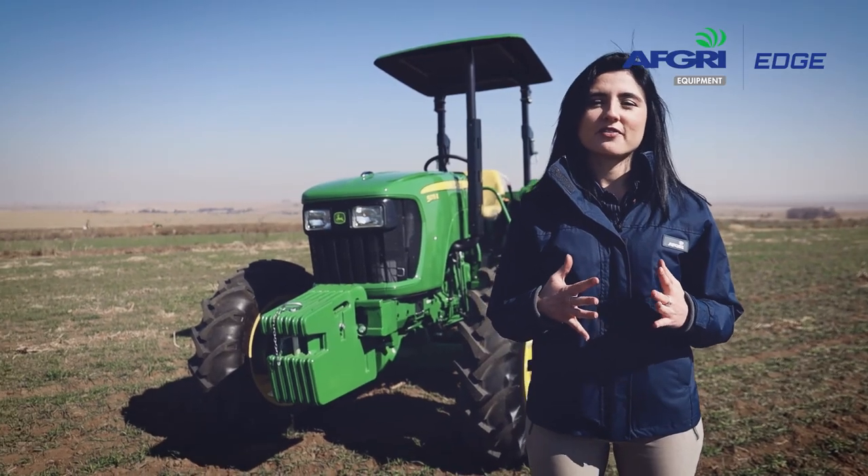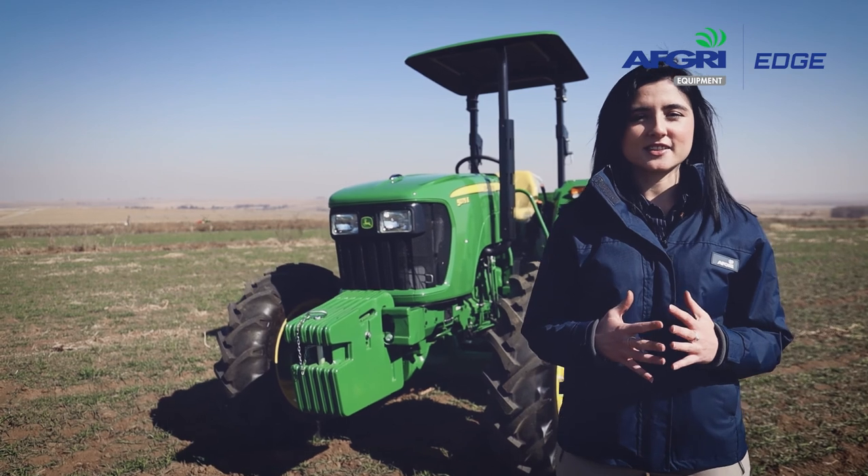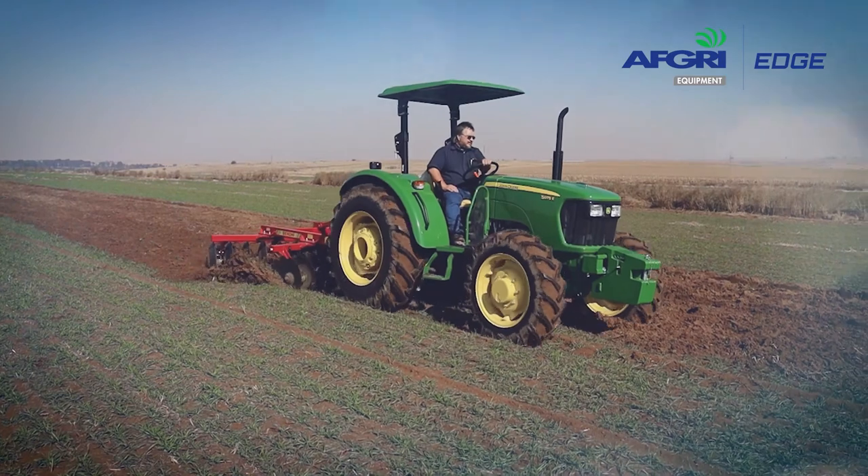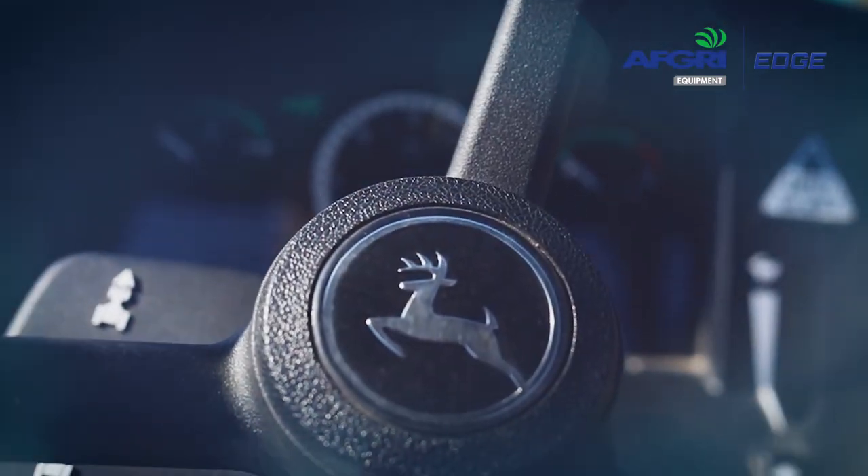This tractor boasts a 500 hour service interval when used with the John Deere Plus 52 oil, and is well priced and available with amazing interest rates from John Deere Financial.